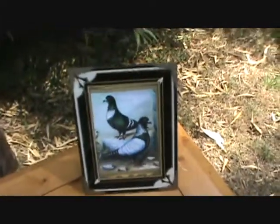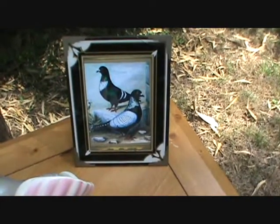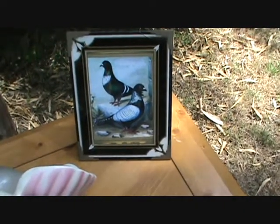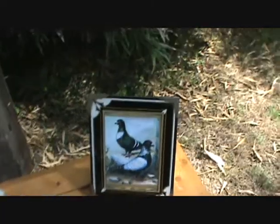I also picked up a 1920s print in a frame. It's got some starlings — white bar starlings. I can't remember the exact name, but they're starlings.